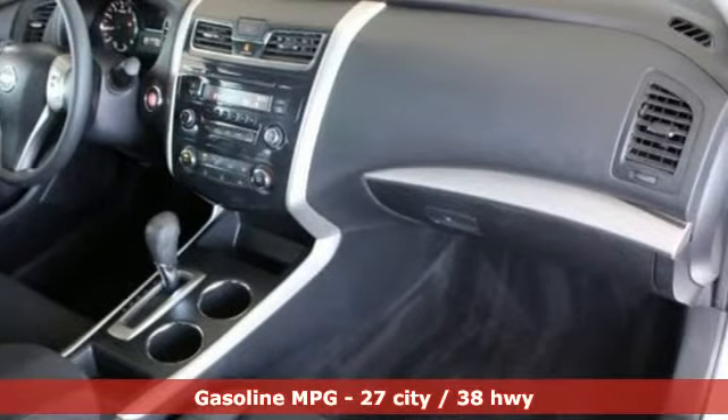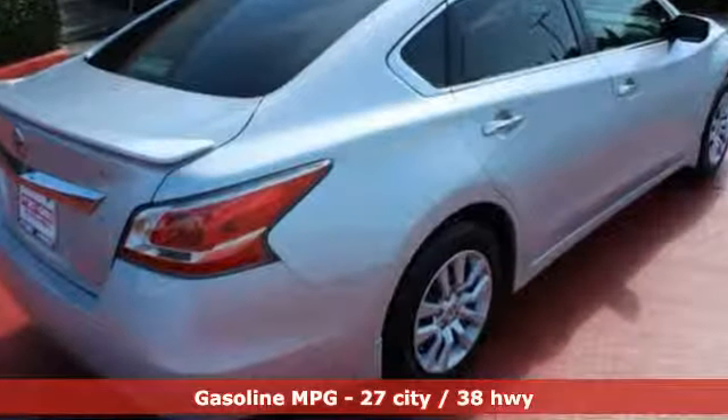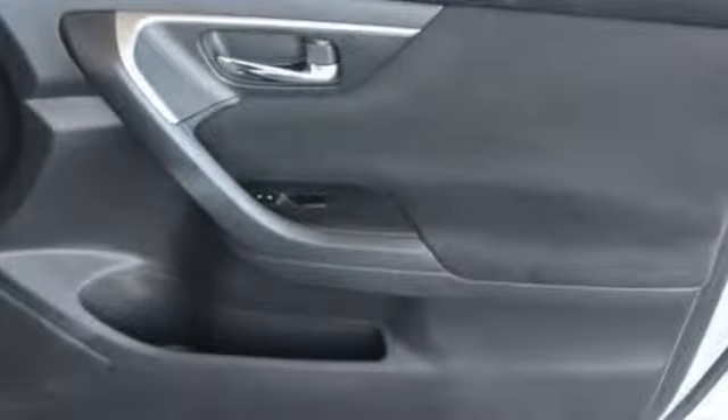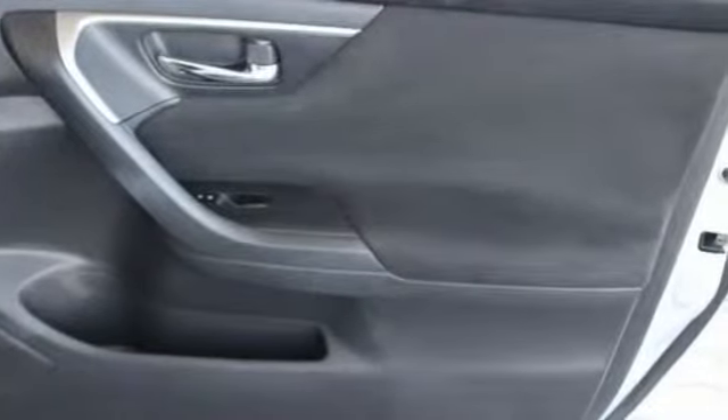Auxiliary audio input. Bluetooth. Manual telescoping steering column. Airbag occupancy sensor. Easy fill tire alert assistant. Manual tilting steering column.